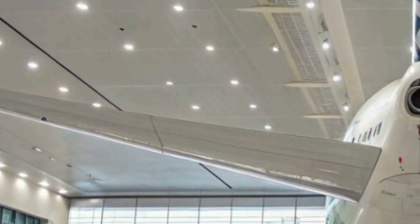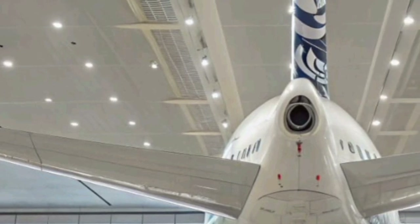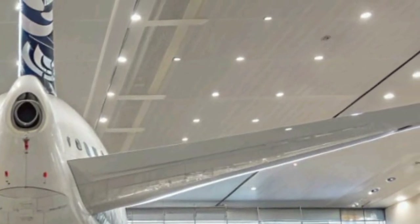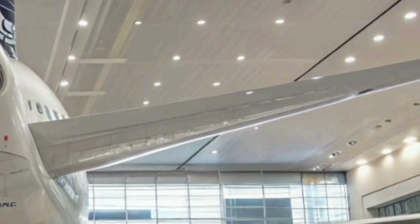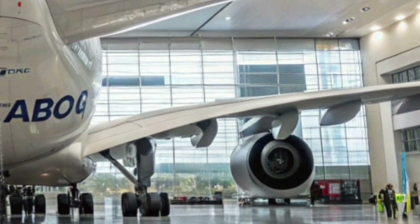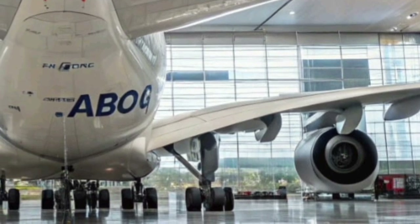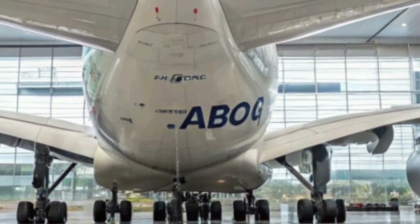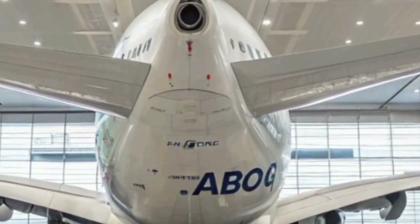The A380's cockpit has undergone a technological transformation as well. Pilots now have access to next-generation digital flight decks with enhanced augmented reality displays that provide real-time data visualization. The new avionics system simplifies navigation, improves safety, and allows for more efficient flight paths, reducing travel time and fuel consumption.